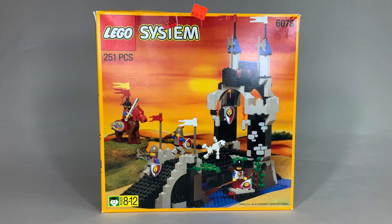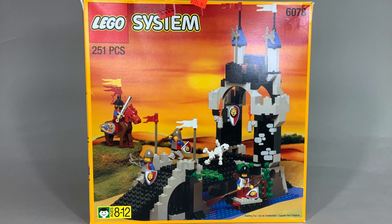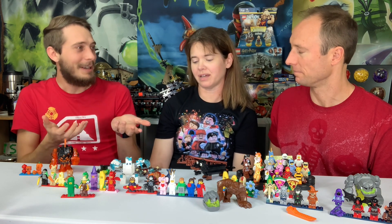Somehow, only a few years later in 1995, the first Lego skeleton appeared in both pirate sets and castle sets simultaneously. They must have convinced him that kids would love it and it's not too scary — it's fun, it's part of the toy aspect. And it's a good thing they did, because Lego skeletons are super popular, almost as iconic as any other classic Lego element.